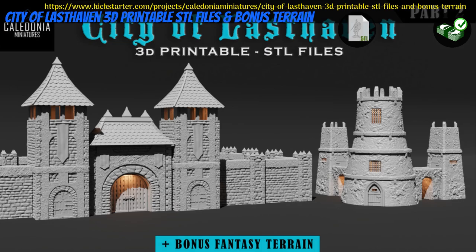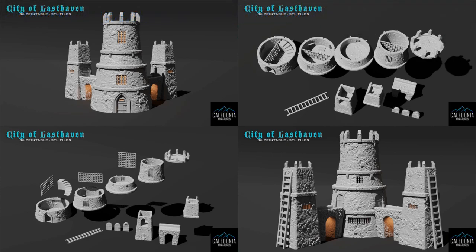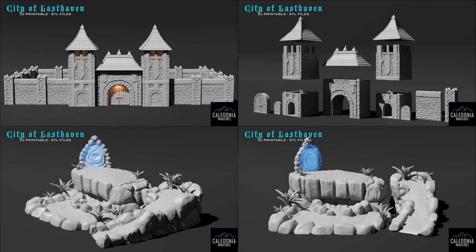City of Last Haven, printable scenery by Caledonia Miniatures of the United States, their 17th Kickstarter campaign. This set includes city walls with towers and gates, a dungeon tower, and a magical portal. You can get the whole set and you can also get a commercial license. This campaign ends on August 28th, with rewards expected in September.